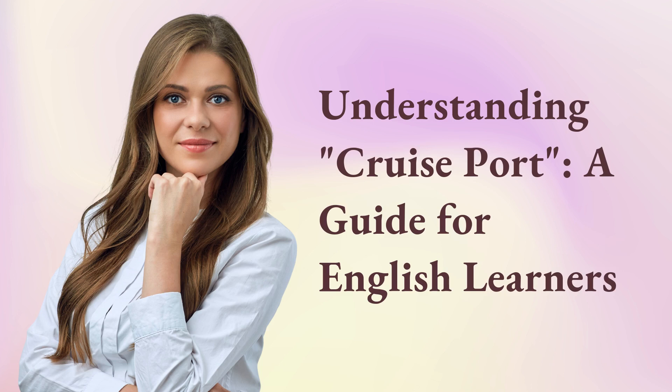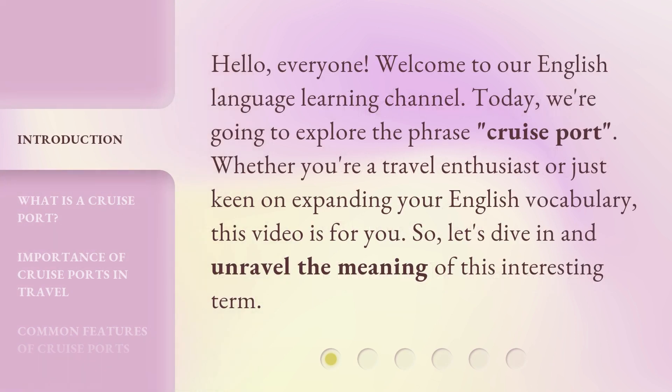Understanding Cruise Port: a guide for English learners. Hello, everyone. Welcome to our English language learning channel. Today, we're going to explore the phrase cruise port. Whether you're a travel enthusiast or just keen on expanding your English vocabulary, this video is for you.